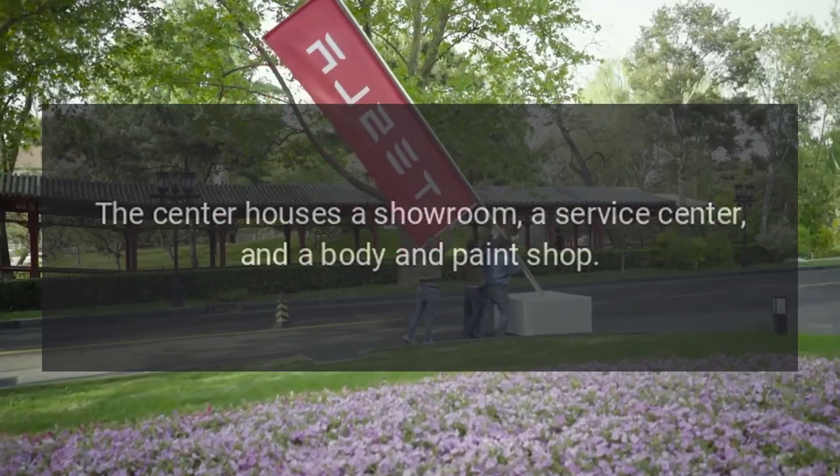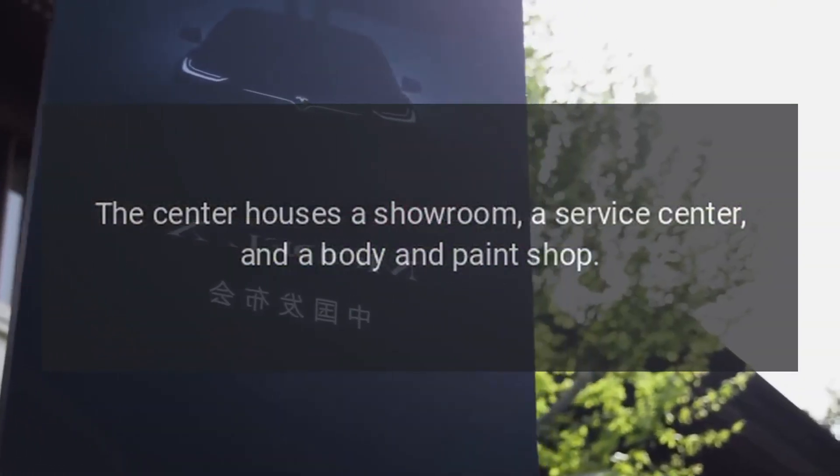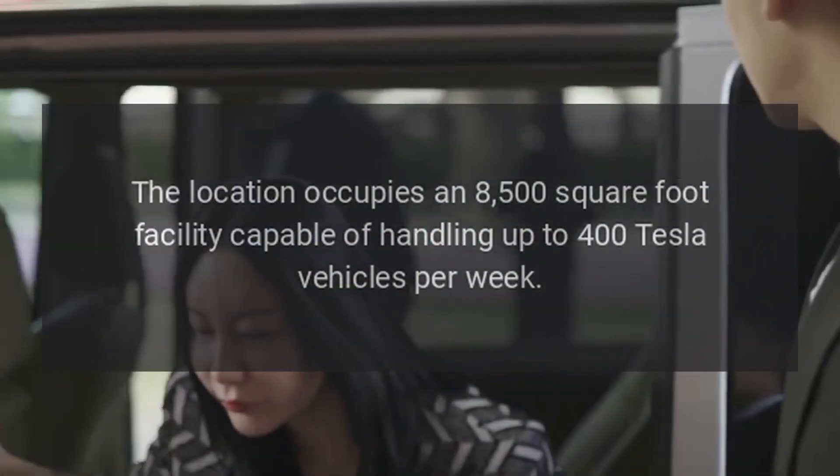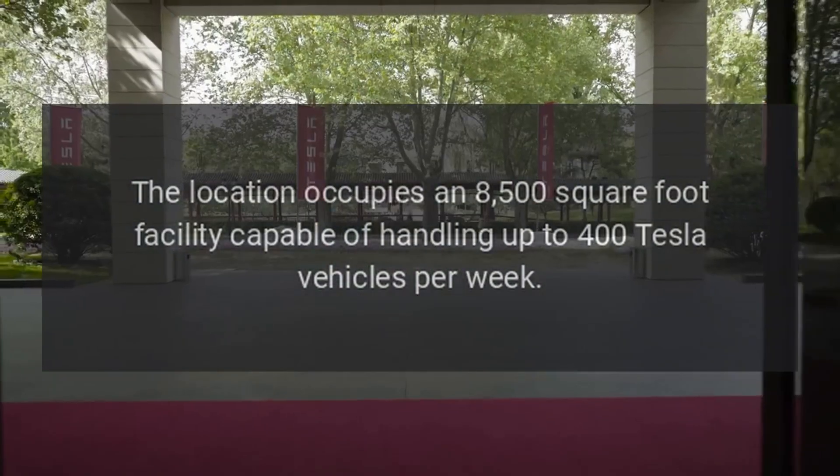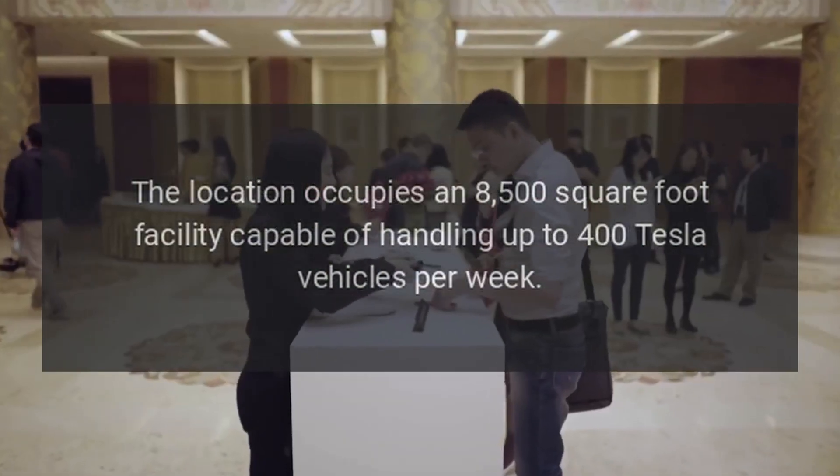The center houses a showroom, a service center, and a body and paint shop. The location occupies an 8,500-square-foot facility capable of handling up to 400 Tesla vehicles per week.